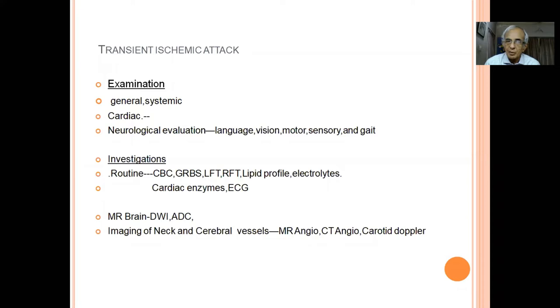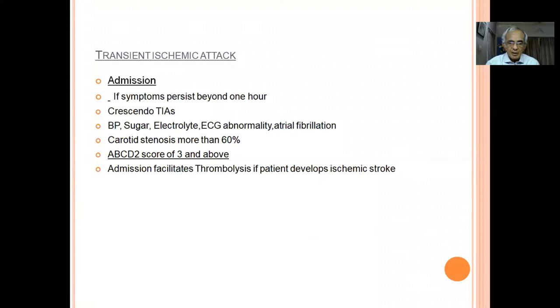On examination, by the time the patient comes, neurological exam may be totally normal. You make a quick examination for hemiparesis, language dysfunction, vision, and motor function. Run through specific investigations: routine ones plus MRI brain and imaging of neck vessels. When you suspect TIA, the MRI brain should be normal, but as mentioned, there may be structural damage confirming it is a definite TIA.